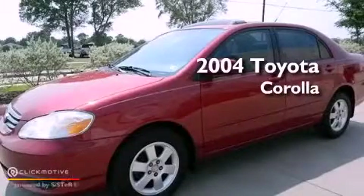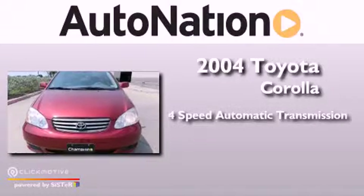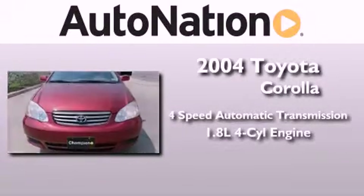This is a 2004 Toyota Corolla. This vehicle has seating for five adults and an inline four-cylinder engine.